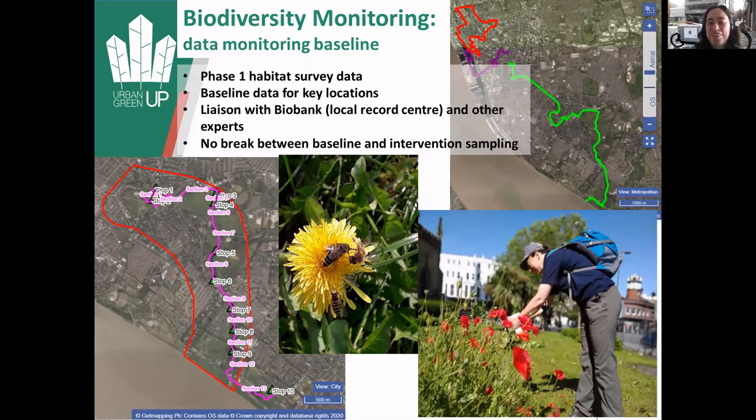Biodiversity monitoring - what we've all been waiting for. The baseline is phase-one habitat surveys and liaising with the local record centre Biobank, basically collecting lots and lots of data to see what's in the area and also what happens as we put each green intervention in.